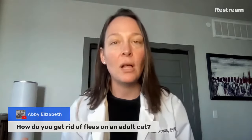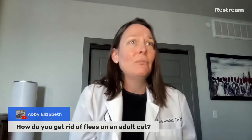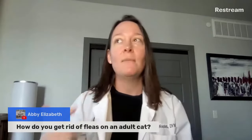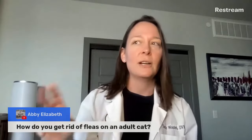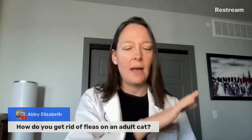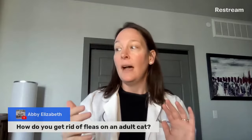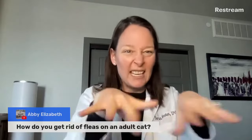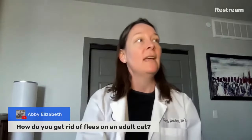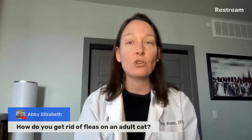People often ask me about natural solutions for fleas. Diatomaceous earth is a powder that works really well if you sprinkle it in cracks and crevices, under couch cushions, and on carpet — you've got to work it in with your fingers and rake it in. That dries out pupa and larva, kills them, works really well, and it's totally safe and natural.